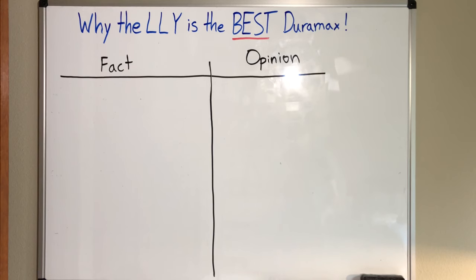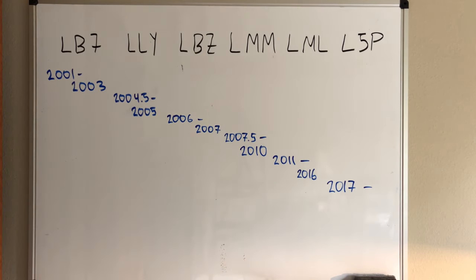In my opinion, the LLY is the best generation of the Duramax turbodiesel V8 engine lineup, and I'm going to explain why in this video. I made this quick chart showing the Duramax generations from 2001 to today — these are the years, and it's possible I got some wrong, but generally speaking, this is what it is.